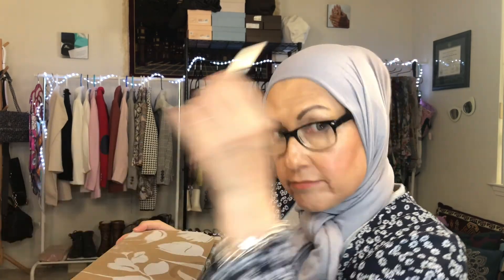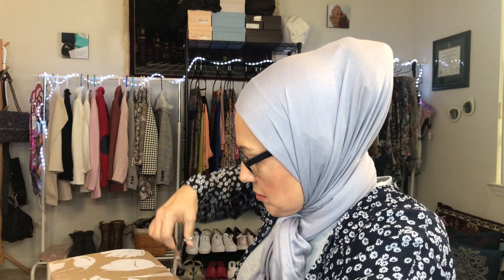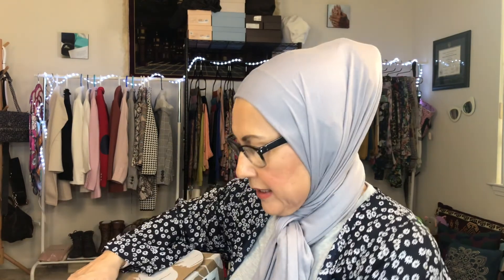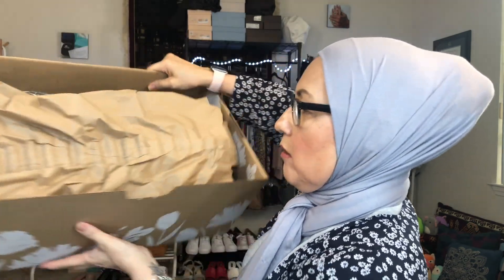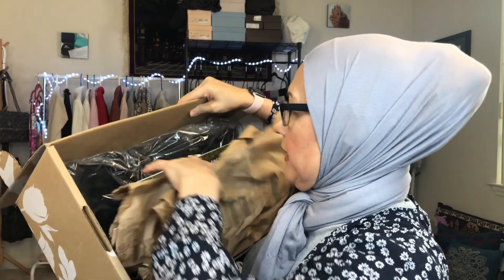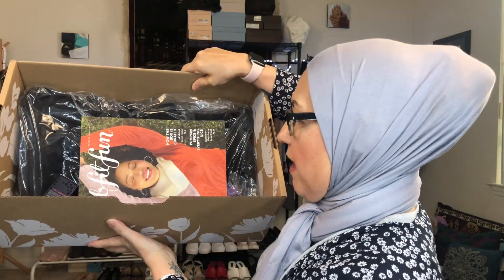They come sealed like this, so let me just get up scissors. Okay, that's amazing enough. Let's see if it'll open now though. Yep, it did. They come packed kind of weird, but okay. And there's the magazine and there's the stuff. So let me take it out one by one and see what I have. What I'll do is I'll go ahead and put the prices on the screen like I usually do.